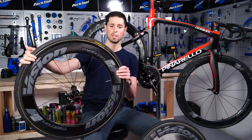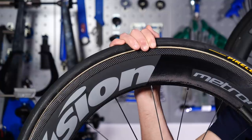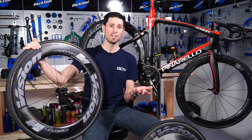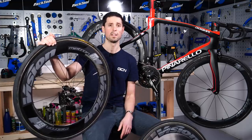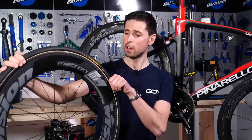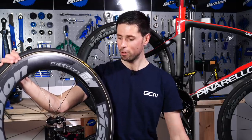Paired with these, I'm using Pirelli tubular tires. Normally I would opt for tubeless tires, but for this record attempt I need to use incredibly high pressures in the tires to reduce friction as much as possible. Unfortunately, a tubeless system just isn't designed for those super high pressures. I'm going to be pumping these tubular tires right up to their maximum working limit. Some kind person here at GCN Megabase has already done the gluing job for me.